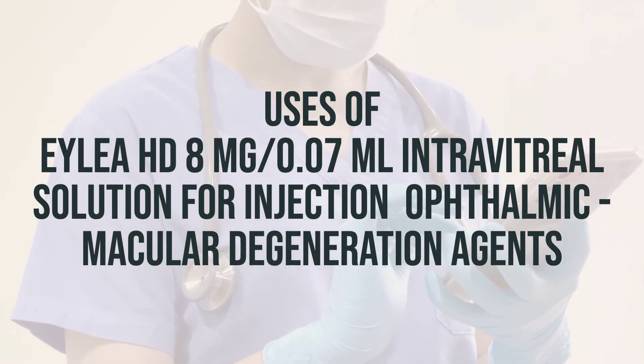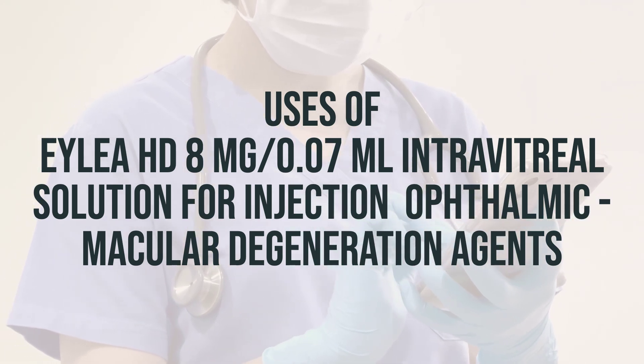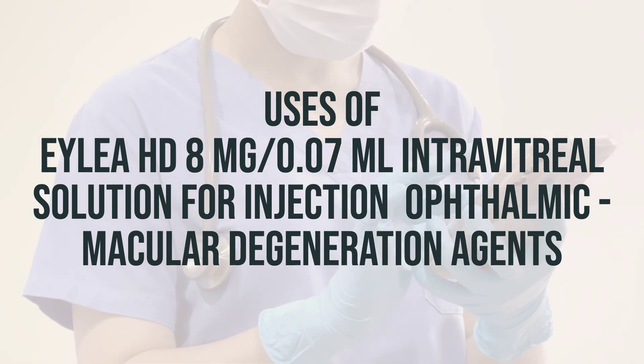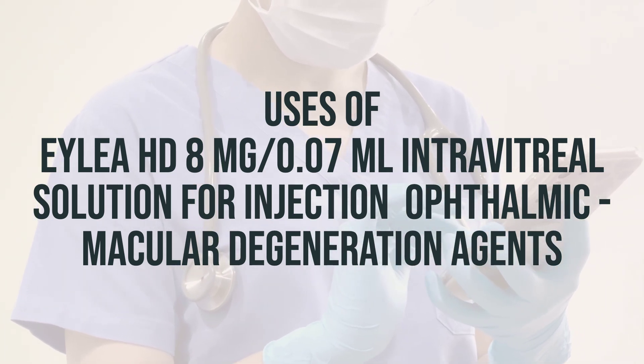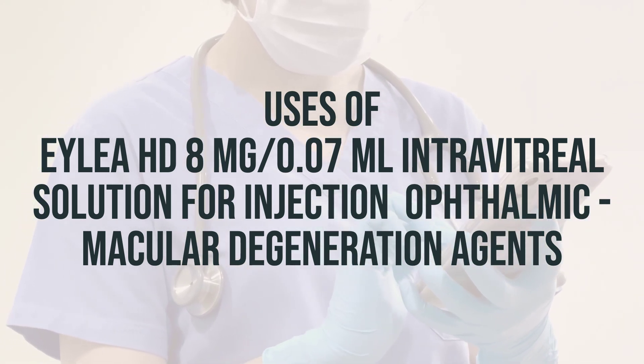Aflibercept, also known as EYLEA-HD, is a medication used to treat serious eye conditions such as macular edema, macular degeneration, and diabetic retinopathy. It may also be used to treat retinopathy of prematurity. This medication is important for preserving vision and preventing blindness.